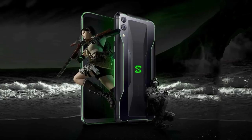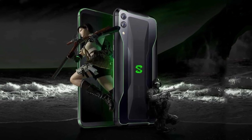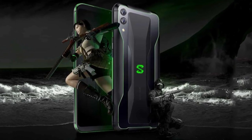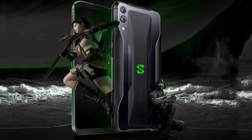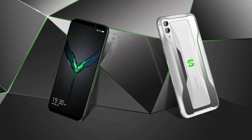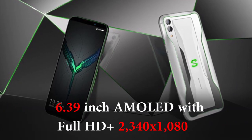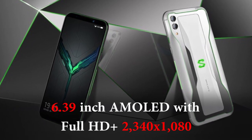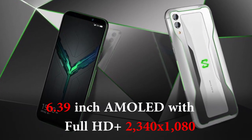In terms of design, the Black Shark 2 doesn't separate itself from its predecessors all that much. That means it has a rear panel with aggressive angles and RGB for the Black Shark logo and side strips. The Black Shark 2 features a 6.39-inch AMOLED display with Full HD+ 2340 by 1080 pixels resolution.